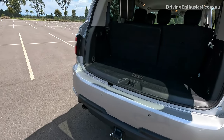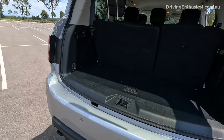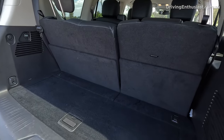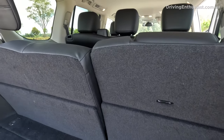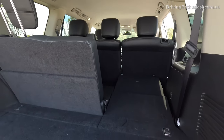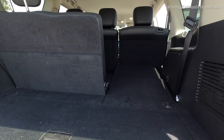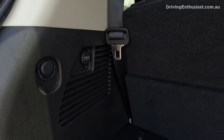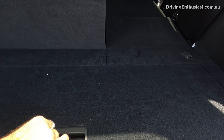Number 7: the boot is also very large. Even with the third row up there's leftover room for shopping, and if you fold one seat down you can see just how much depth you get. You've also got a power socket on the wall and some underfloor storage. This model doesn't come with an electric tailgate, which is a little odd at this price point.